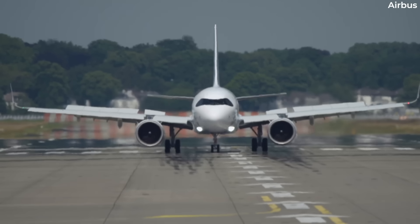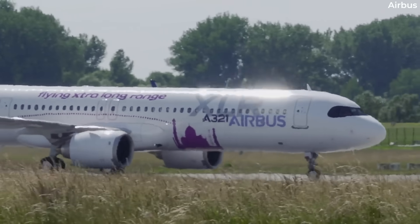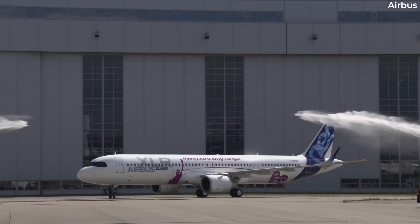The regulator said that five minutes would be consistent with its studies, which showed that the time period would enable passengers and crew members to evacuate the aircraft.